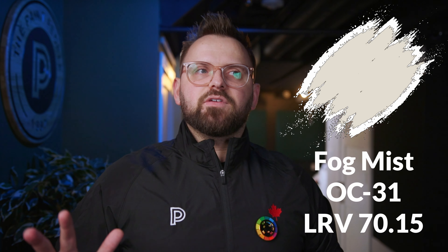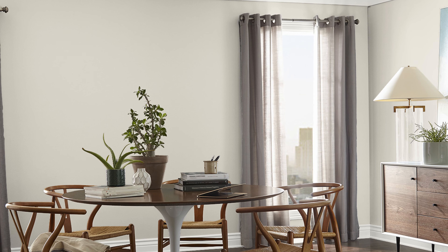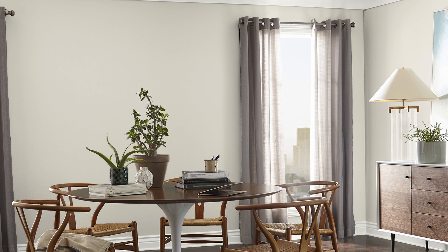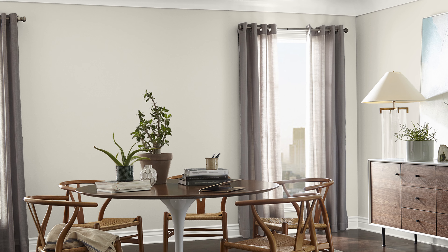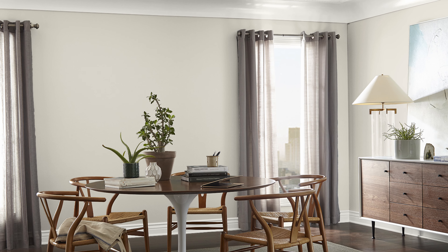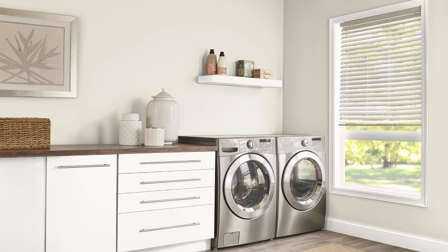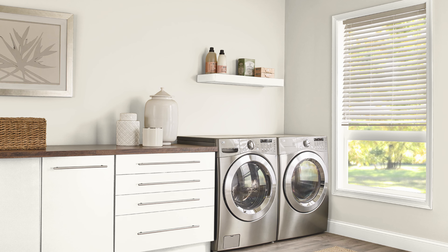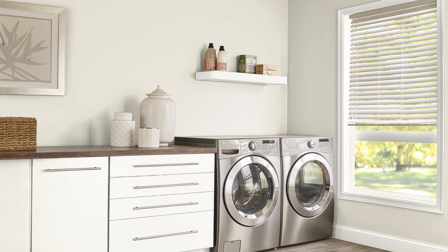Because it has a 70 LRV and not, let's say, an 80 or a 90 LRV, it means there's some color to it, which I think is a good thing. It means it's not going to look like a plain white on your walls, like it's basically been unpainted — just bare drywall or primer. There is some substance to it, and it's also going to cover a little bit better than a much brighter white would. But if you are looking for something brighter as a white paint color, Fog Mist just ain't it — it's more of a true off-white.